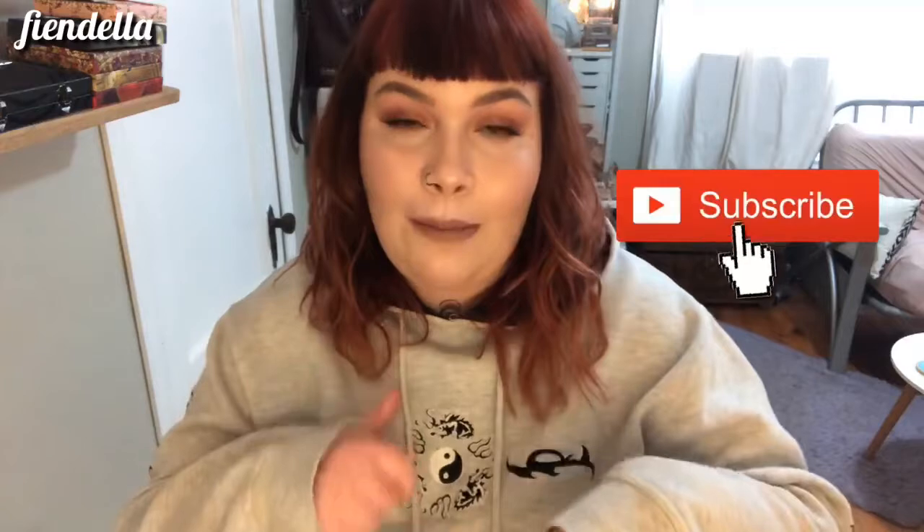Hi guys, and welcome — or welcome back — to my channel. If you are new here, hi, my name is Kylie, also known as Fiendella here on the internet. Today I am going to be decluttering some more of my makeup collection — we're going to do some complexion products. Make sure you subscribe down below if you haven't already, hit the notification bell, like this video if you want to see more content like this, and leave me a comment letting me know what you want to see me do next.